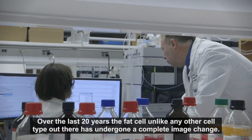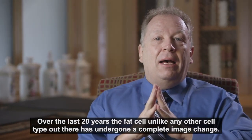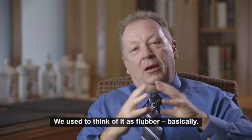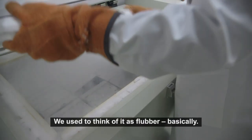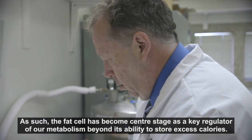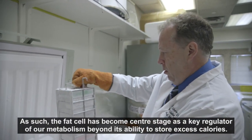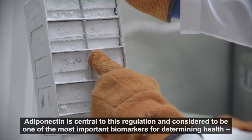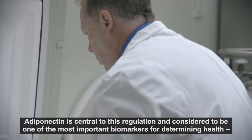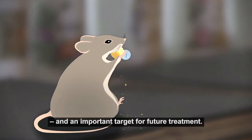Over the last 20 years, the fat cell, unlike any other cell type out there, has undergone a complete image change. We used to think of it as flubber, basically. The fat cell has really become center stage as a key regulator of our metabolism, beyond its ability to store excess calories. Adiponectin is central to this regulation and is considered to be one of the most important biomarkers for determining health and an important target for future treatment.